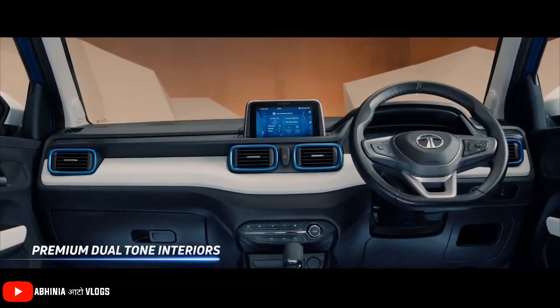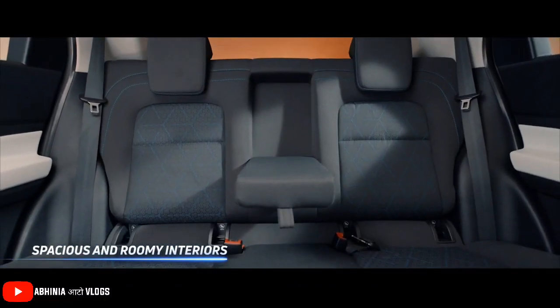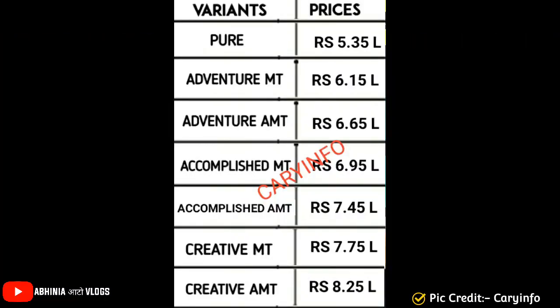First of all, an expected price list has come in front of us. Kari Info has shared this price list. If we look at this price list, you will get the variants and the pricing will come in front of us.